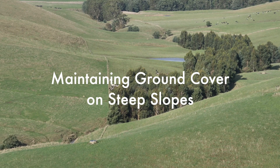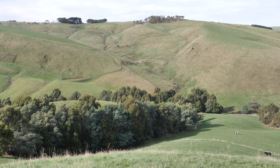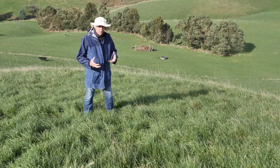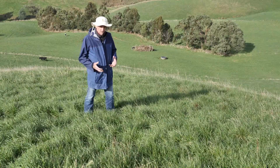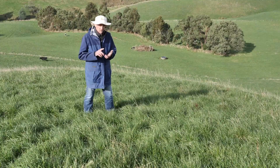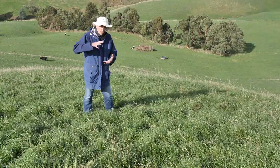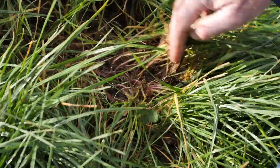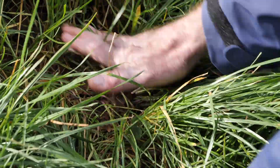Ground cover is particularly important on steep country such as this. We've talked about the importance of deep rooting to help stabilise soil, and obviously if plants are only this big, their roots are only going to be that big. The taller the plant, the bigger its root system, helping to bind soil together on very steep country.